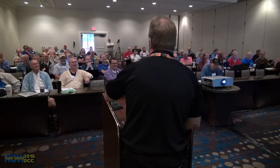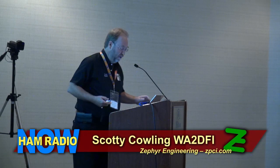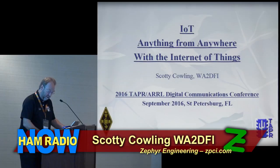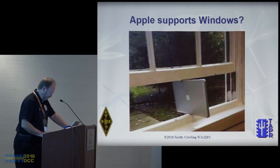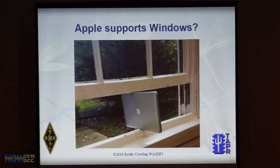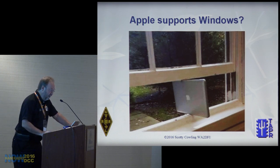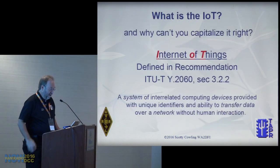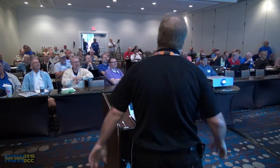Nobody here is that geeky, right? Okay — a little more serious, but not too serious. At DCC you've got to learn something new, so in the spirit of high-tech learning I'll start with a high-tech information slide. I'm going to talk about the Internet of Things — how many people know what that is? Good, so I don't have to talk.